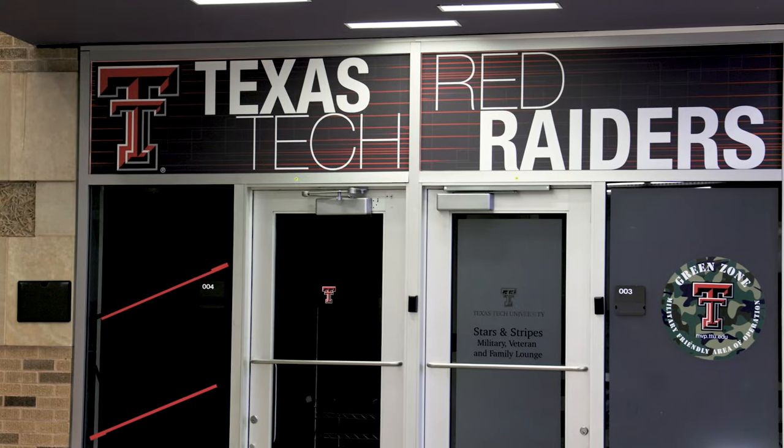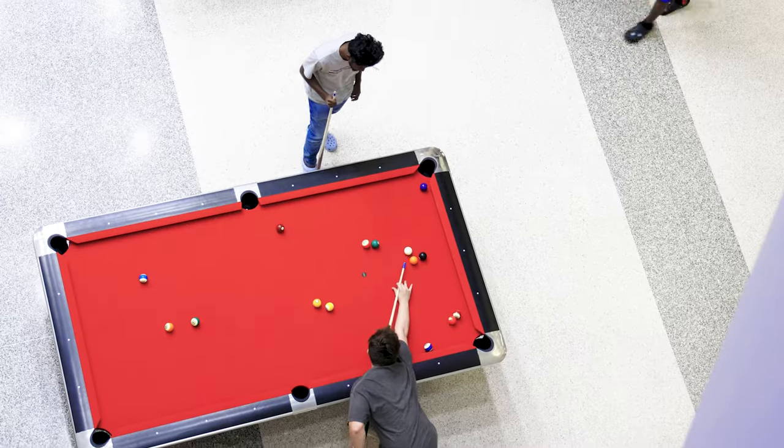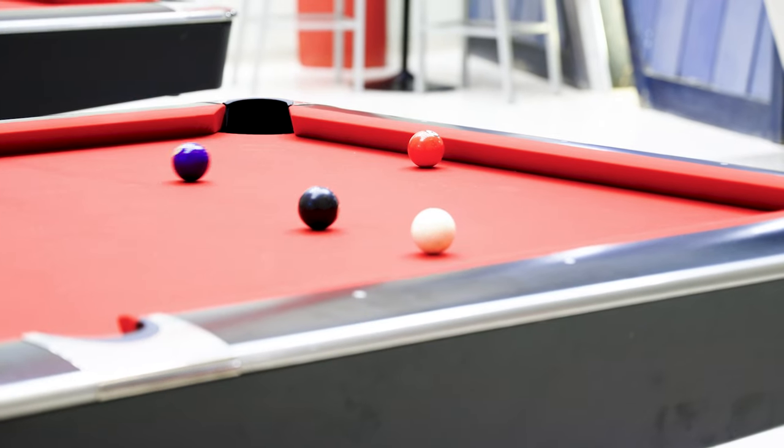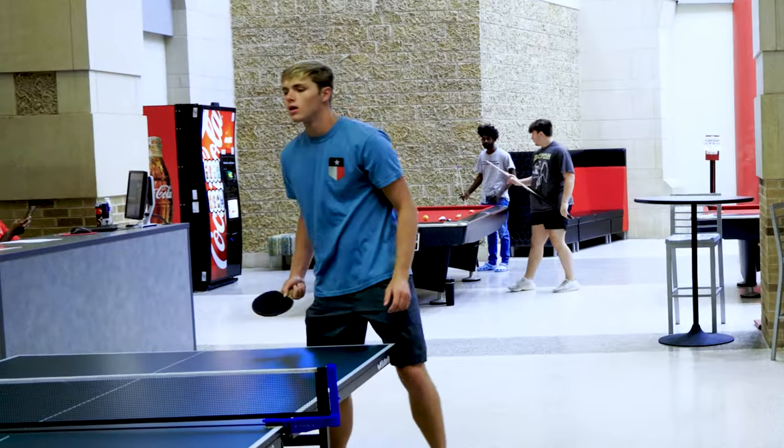Along with the addition of the new Starbucks, there are some areas students can take immediate advantage of. The game room down in the basement of the SUB has been renovated with newly resurfaced pool and ping pong tables. Both were hot commodities prior to renovation.